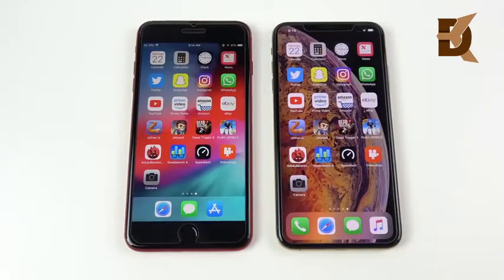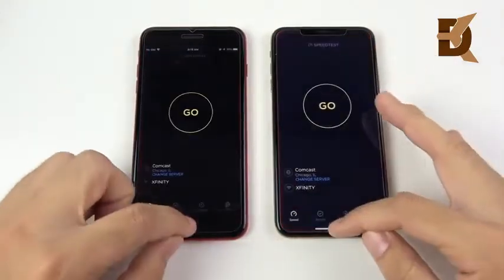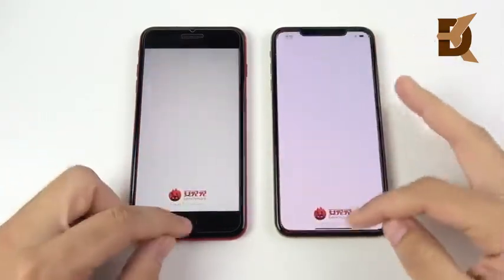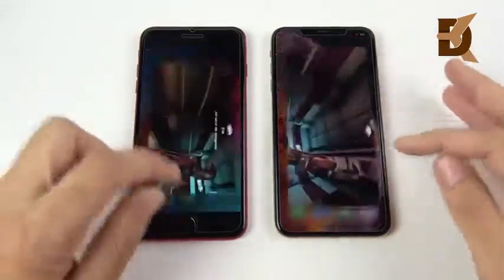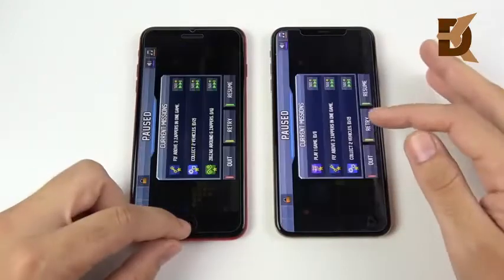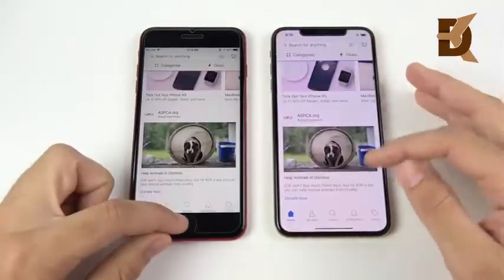Let's move on to the multitasking round. We're just going to quickly go through these apps to see if we get any reloads, and I don't think we will. I never really got reloads on the 8 Plus, and with 4 gigs of RAM on the XS Max I don't expect it here either. Dead Trigger 2 — both had that open. Jetpack Joyride — same thing on both. This might also be a testament to how well iOS 12 is optimized.